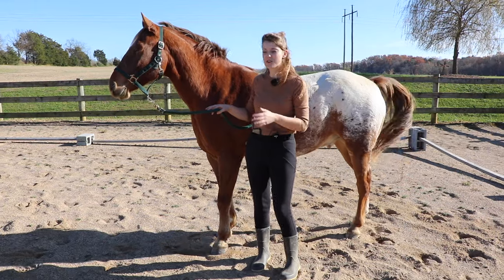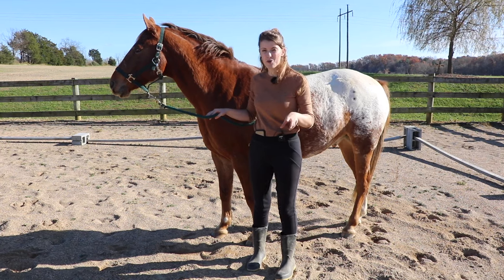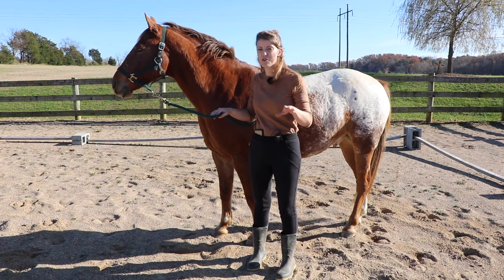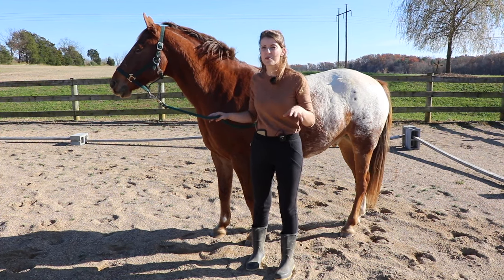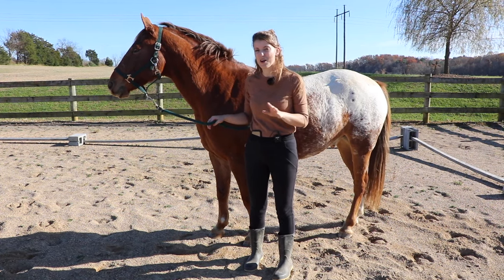A horse may also use their feet as weapons, so that's another important thing to note. We can watch the horse's feet to see whether they're feeling safe around us, or maybe they're a little less sure of who you are and what you're doing around them.